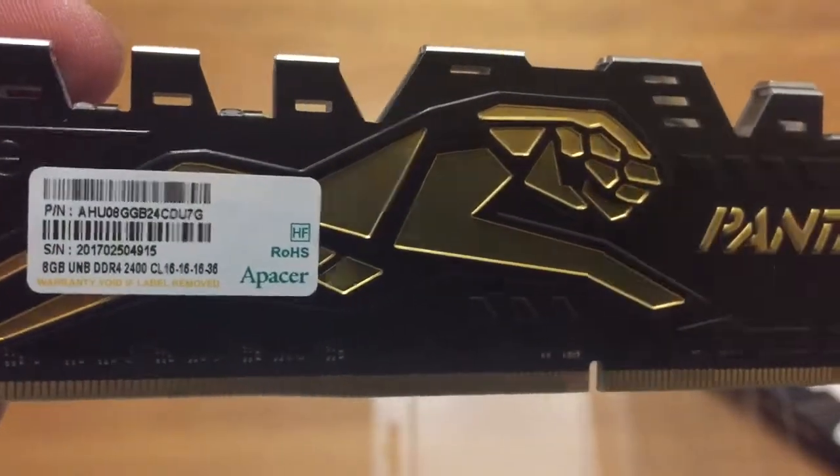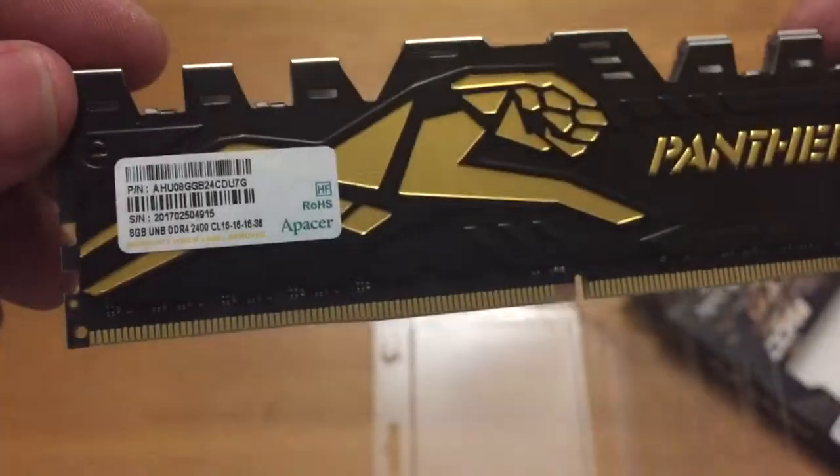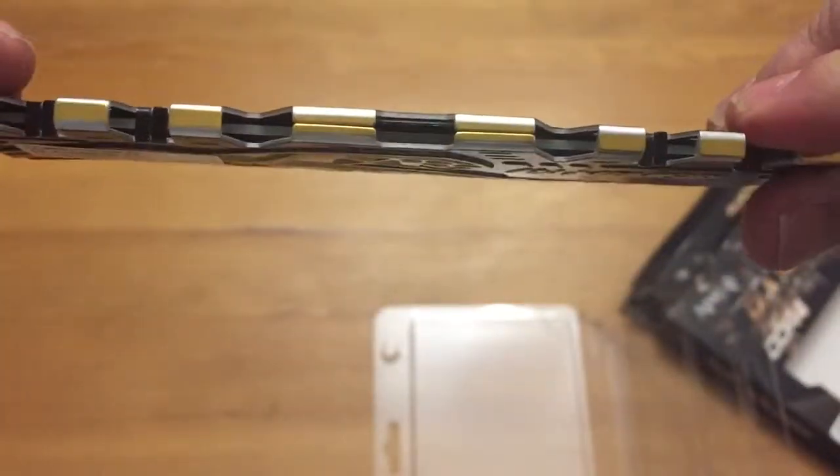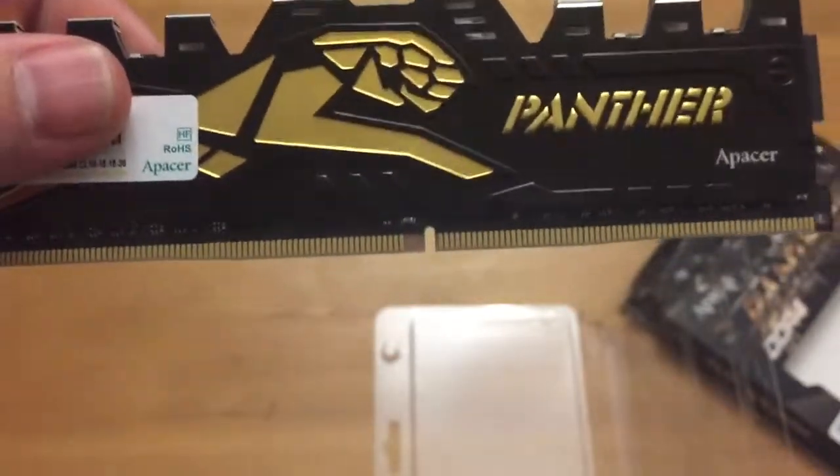That's the Pacer DDR4 Panther. That's it for this unboxing video. Hopefully tomorrow I'll be getting my Ryzen 7, so check out my channel — cheers!